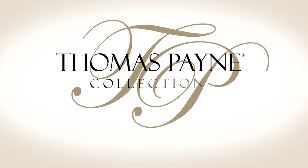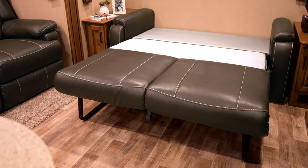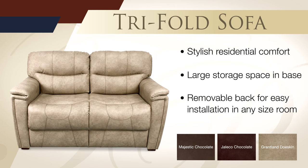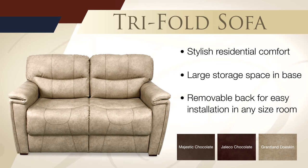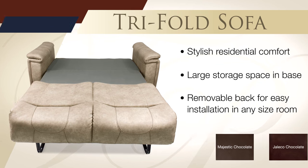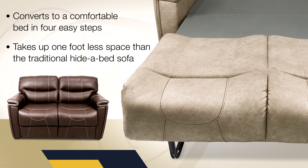The Thomas Paine Collection provides sleeping options that far surpass the traditional hide-a-bed. The tripod sofa offers stylish residential comfort and converts to a very supportive high density foam bed in four simple steps. It also takes up one foot less space when open than a traditional hide-a-bed sofa.